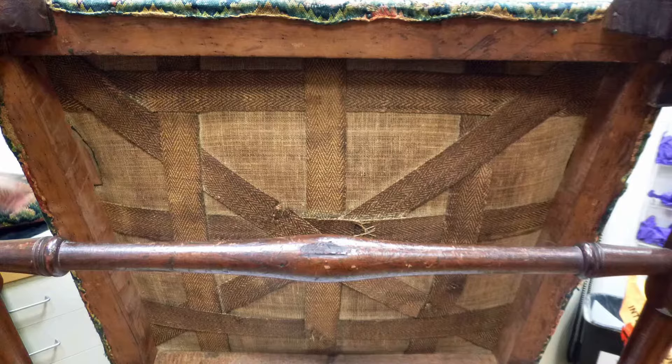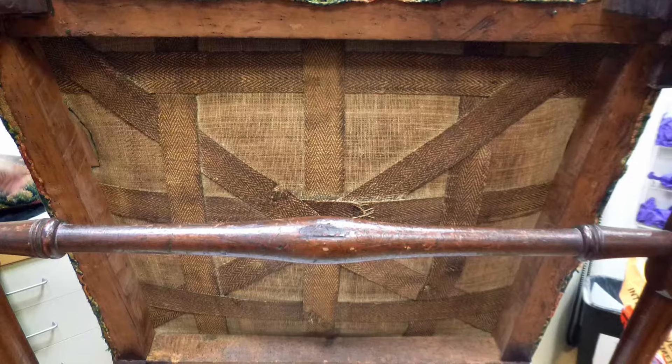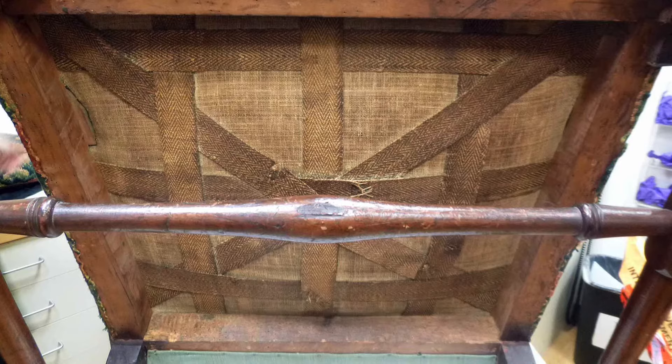Finally, let's take a look at what's underneath all this decorative needlework. Here you can see strips of webbing and linen sackcloth that would have supported the stuffing. Gardner used diagonal strips of webbing to reinforce the typical interwoven pattern and give added support to the seat.